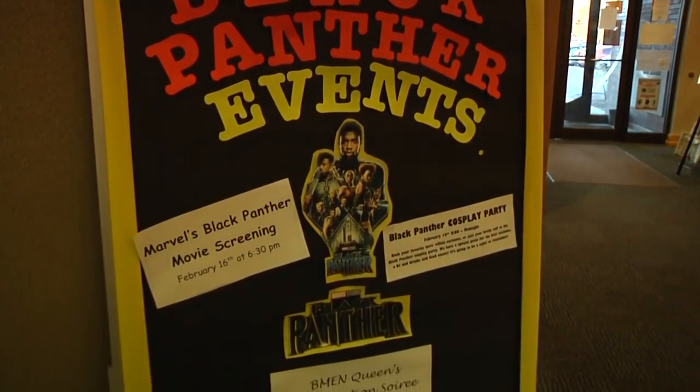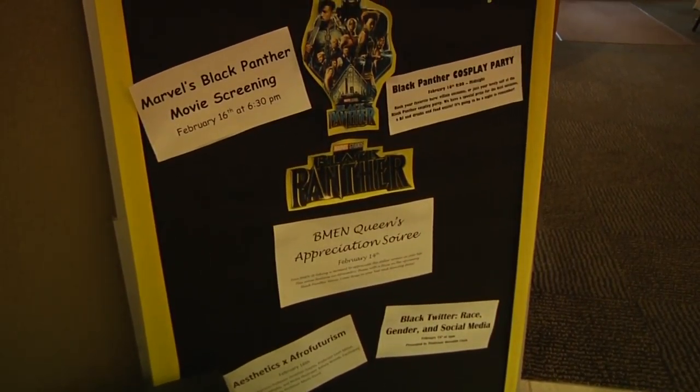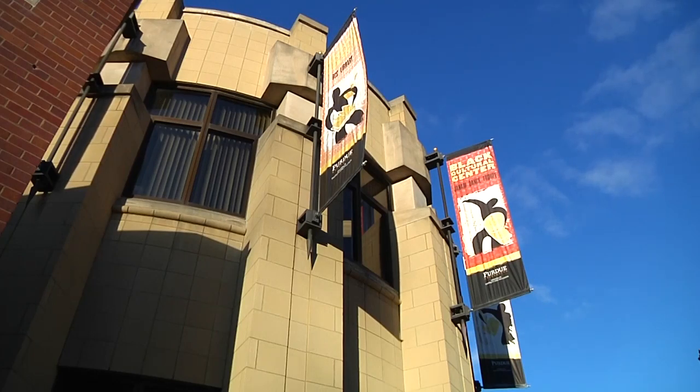This exhibit also comes in conjunction with Black History Month. This contributes to Black History Month by allowing others to see the history of comic books showing African-American characters. Reporting for Fast Track Live, Kyrie Sysmate.